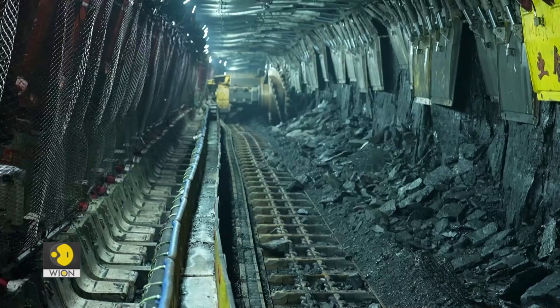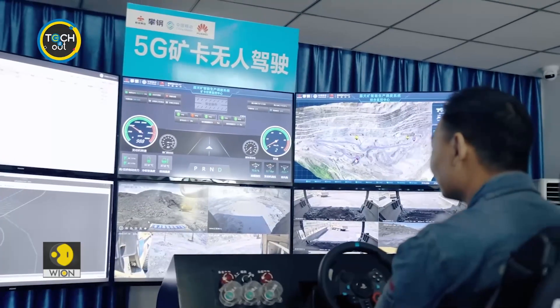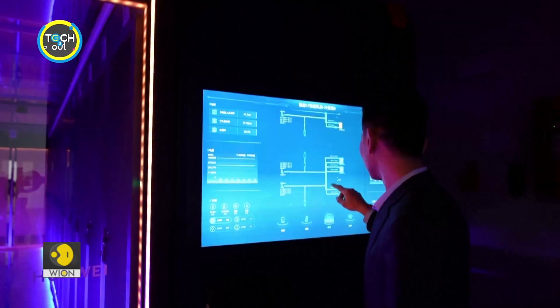The Chinese government has been planning to make coal mines smarter since 2020. Compared to mines overseas, intelligent mining in China is still at an early stage, but tech companies are helping to accelerate the process.